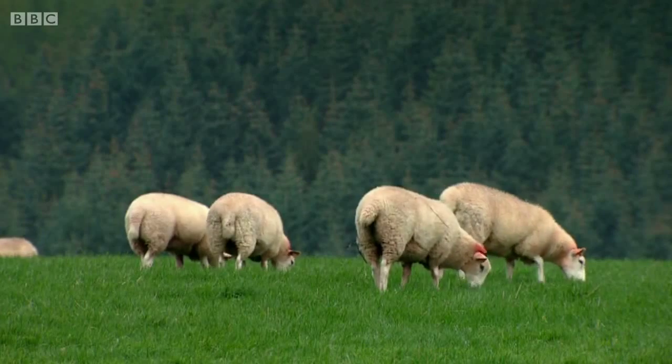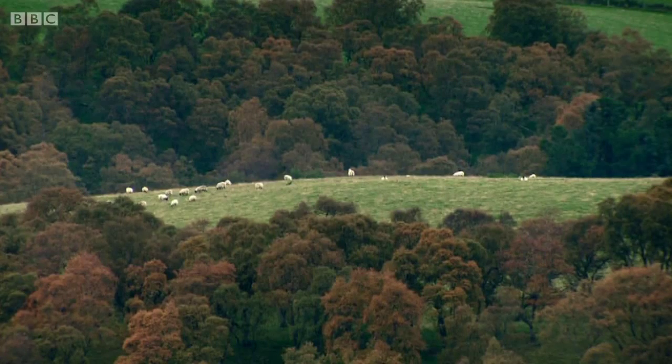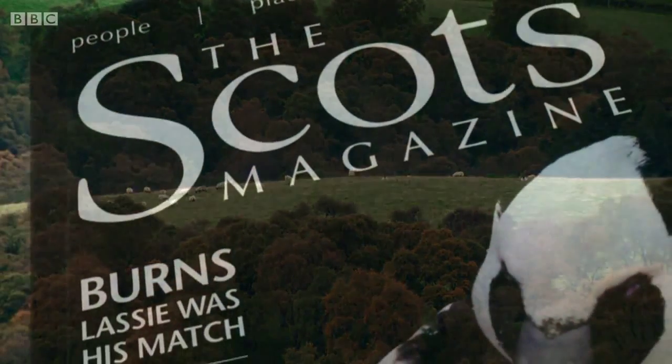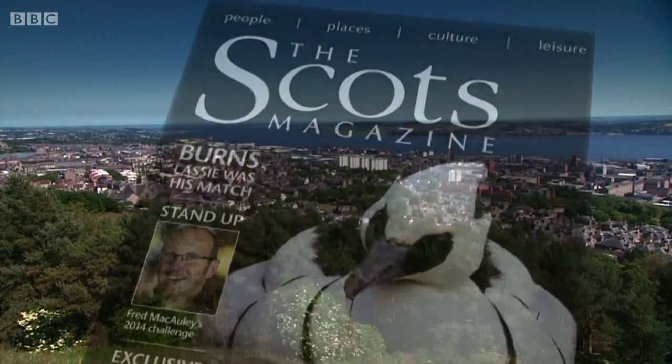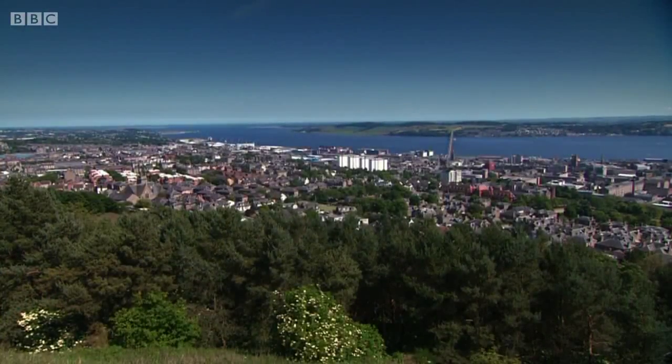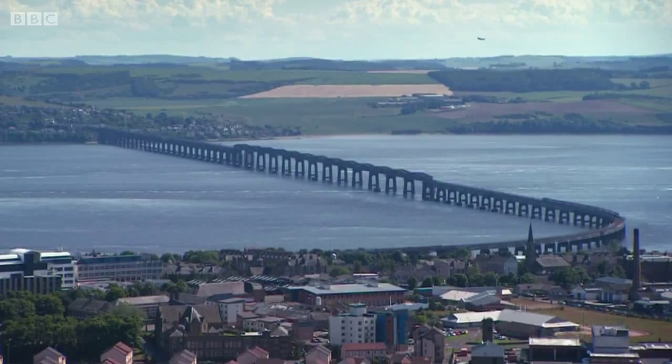Focusing on the Scottish countryside isn't just the preserve of land work. The Scots magazine has been doing just that for the last 275 years. Read across the globe by expats as well as here at home, it's believed to be the world's oldest magazine. Over the years it's covered everything from the Battle of Culloden to the creation of the new Scottish Parliament, first published in Edinburgh in 1739.